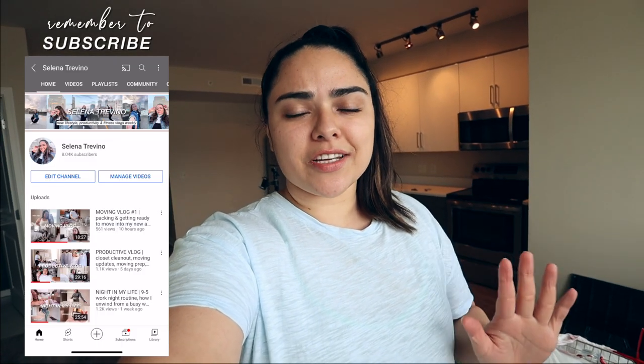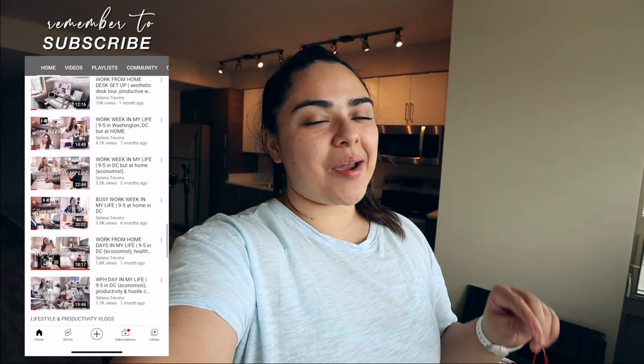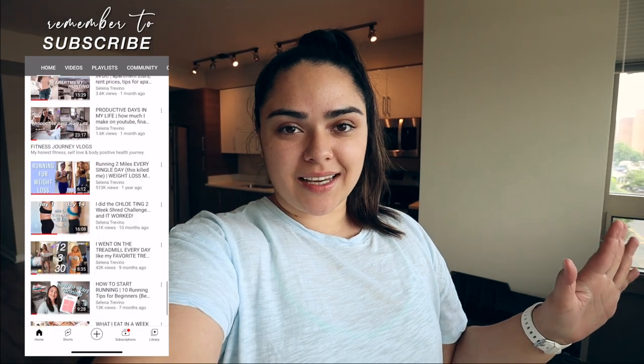Hello everyone, good afternoon — it's already 2 PM. Welcome or welcome back to my channel. My name is Selena. If you're new here, I make a bunch of lifestyle, productivity, and fitness journey vlogs, so if that interests you and you haven't already, make sure to subscribe.